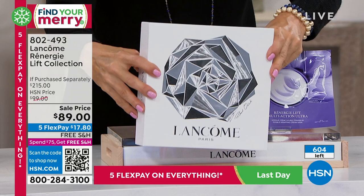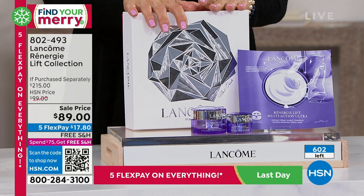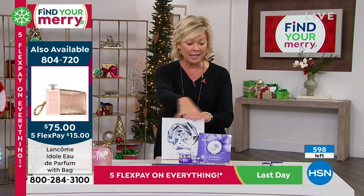We're dropping below 600 available, so we're moving on but you're welcome to get the final couple hundred. It's a great buy — $215 in this collection that you're basically stealing at $89, and then it's on flex pay.